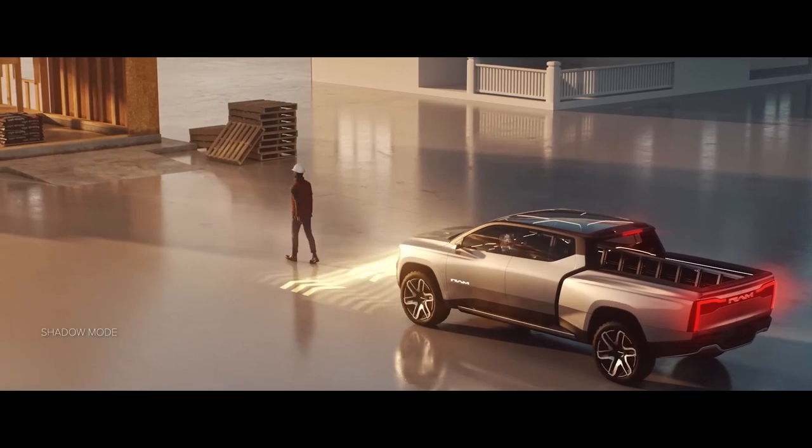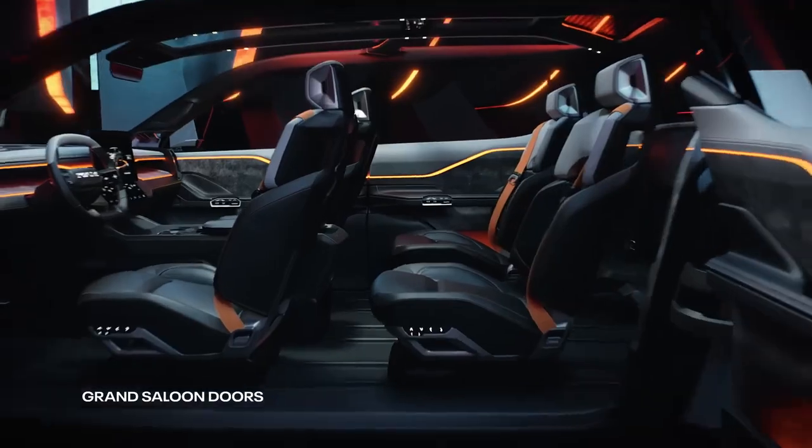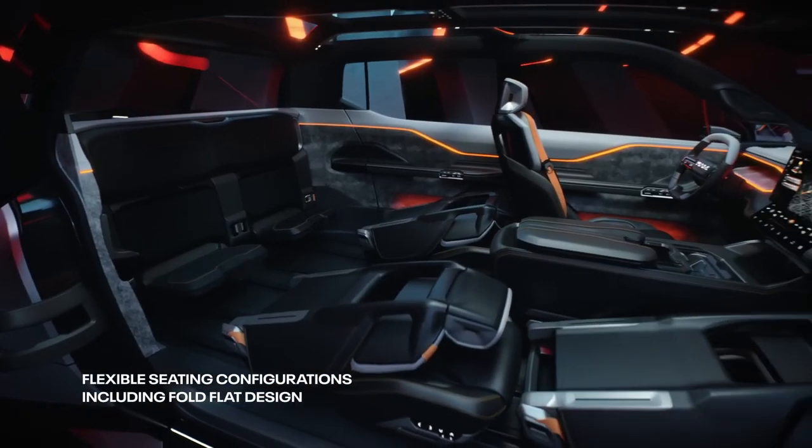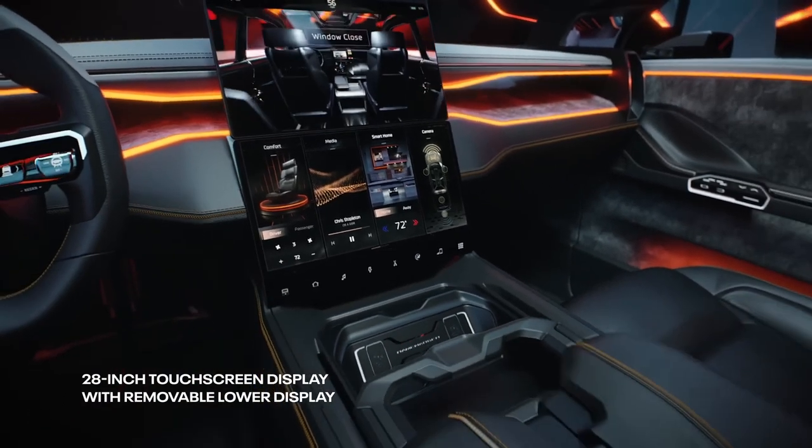The Ram Revolution also has a shadow mode — this feature allows the truck to follow a person walking ahead at a safe distance. It is worth noting that the interior is made with materials like recycled plastic bottles and apple peels, making it eco-friendly as well as innovative.